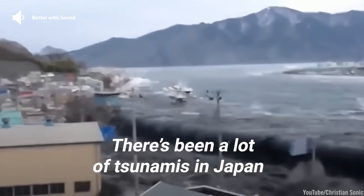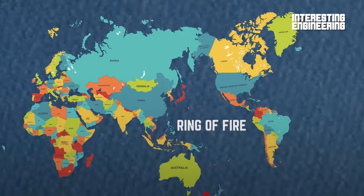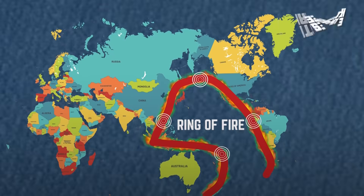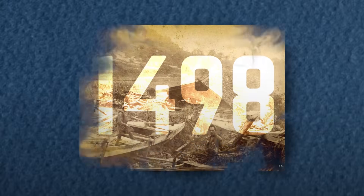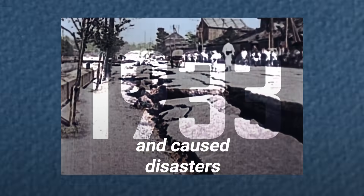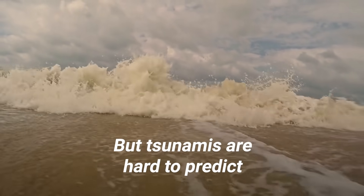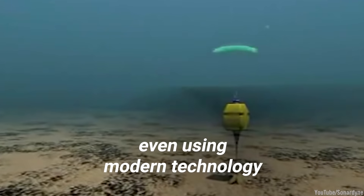There have been a lot of tsunamis in Japan. Japan's location on the Ring of Fire has made it one of the most seismically active countries in the world. Throughout history, tsunamis devastated its coasts and caused disasters. But tsunamis are hard to predict, even using modern technology.